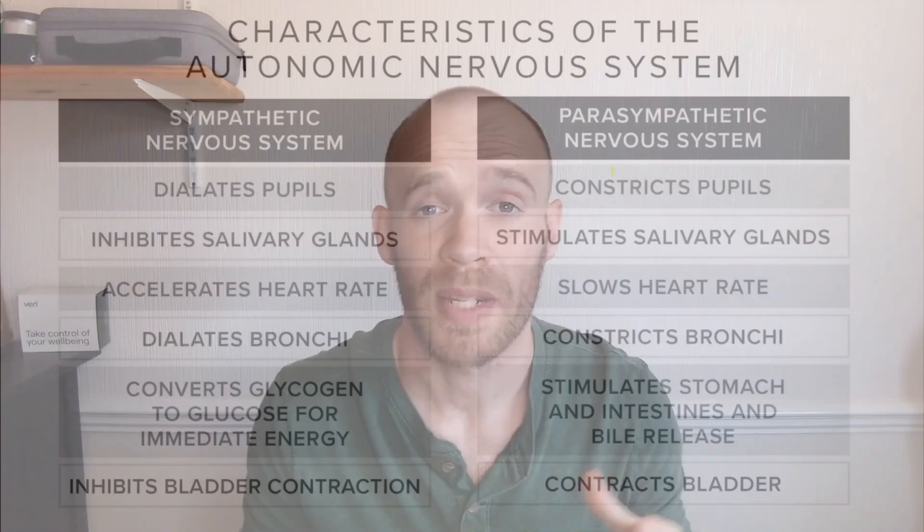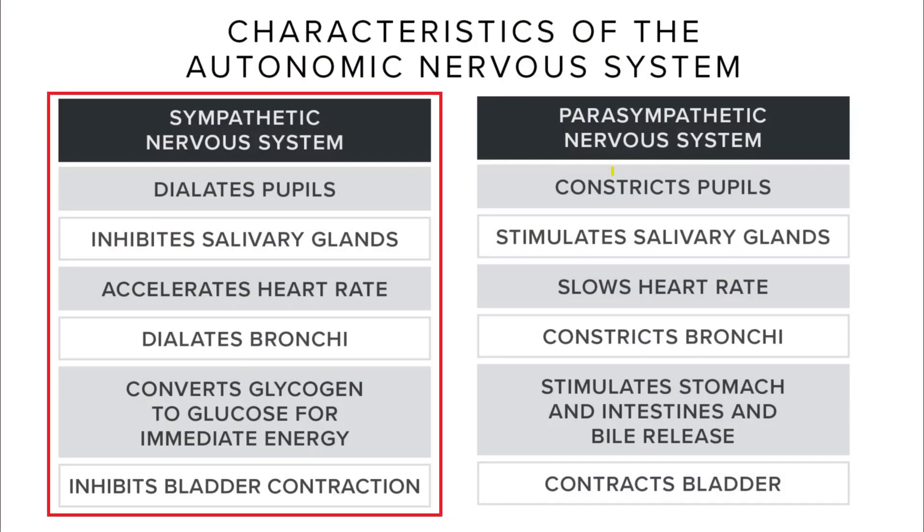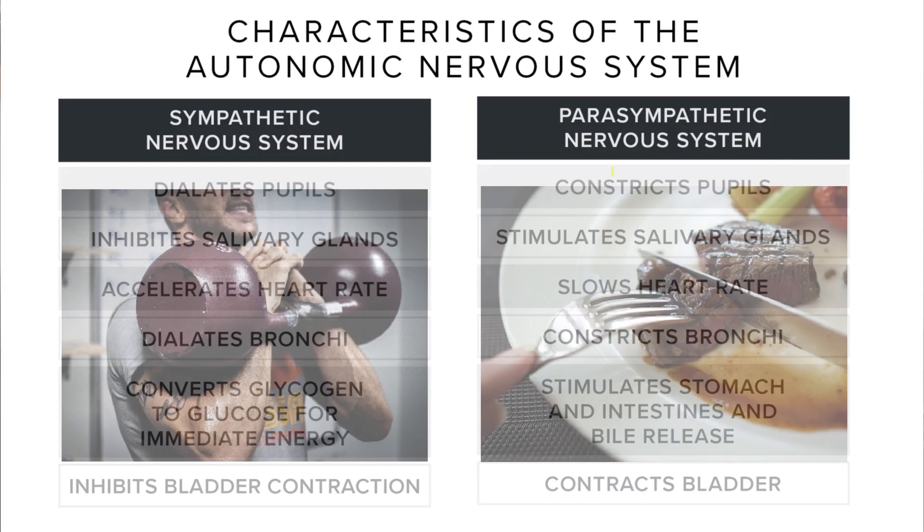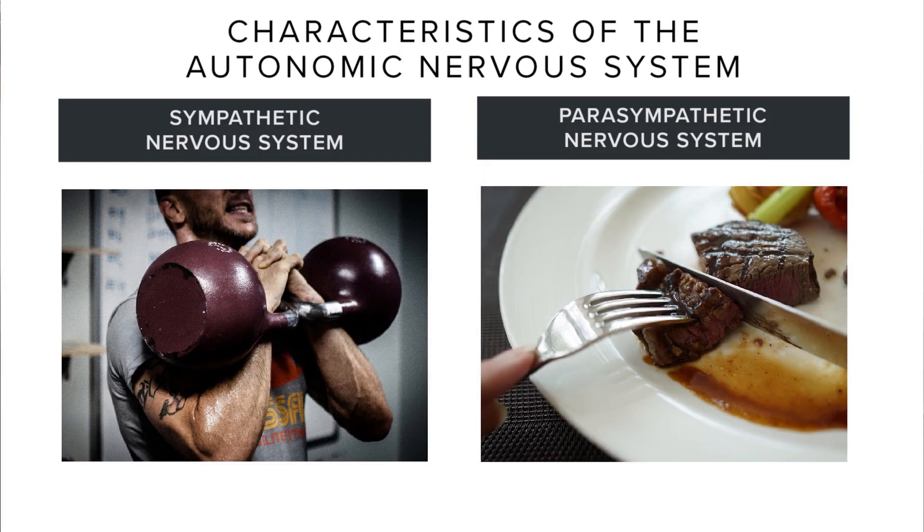The other thing to understand is the autonomic nervous system — in particular two parts of it: the sympathetic nervous system, known as fight or flight, and the parasympathetic nervous system, often referred to as rest and digest. Both have their uses. If you need to get fired up for a workout you want to engage the sympathetic, and if you're sitting down for a meal or winding down for bed then you want to activate the parasympathetic. To obtain a higher HRV in the short term you typically want to focus more on activities for the parasympathetic system.